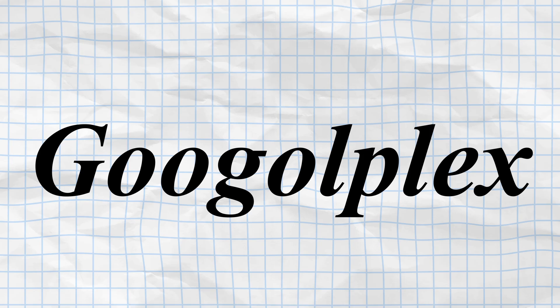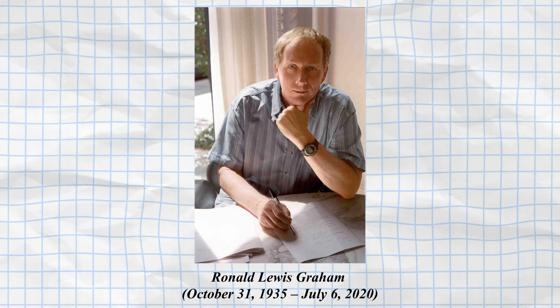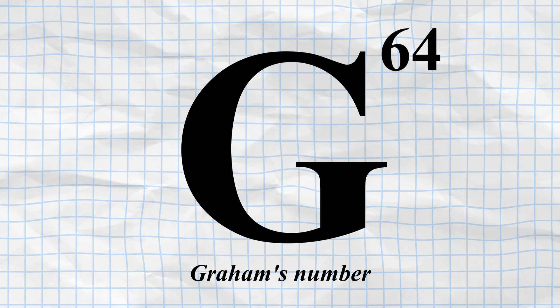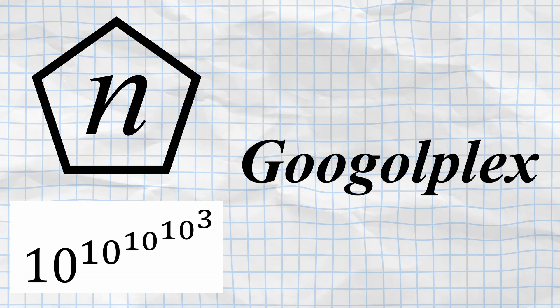Yet even a number as vast as a Googleplex is trivial when compared to other extraordinarily large numbers. Despite its seemingly infinite scale, a Googleplex is still finite and pales in comparison to truly colossal mathematical constructs. One such number is Graham's number, named after American mathematician Ronald Lewis Graham. It surpasses not only a Googleplex, but also other enormous quantities such as Skewes' number and Moser's number, both of which already exceed Googleplex by an unimaginable margin.